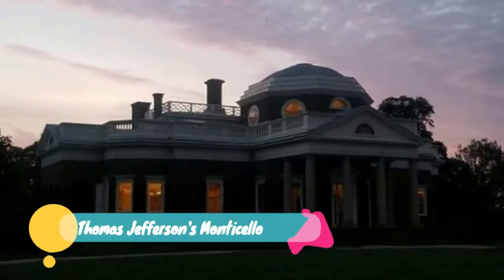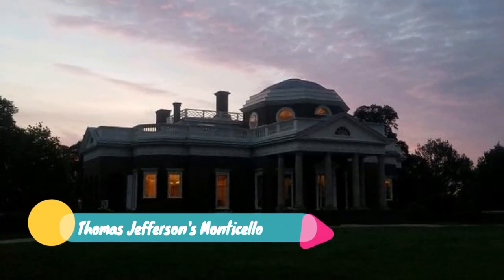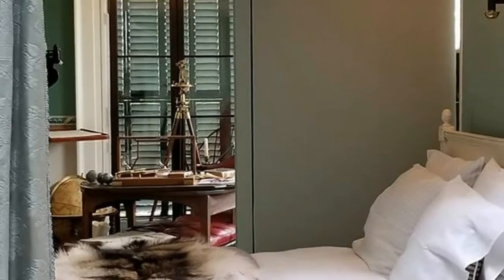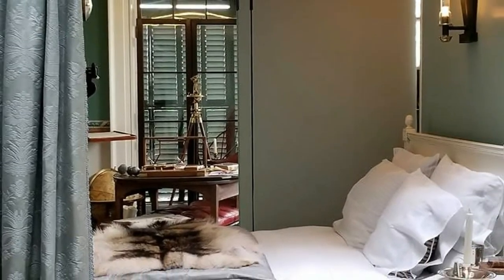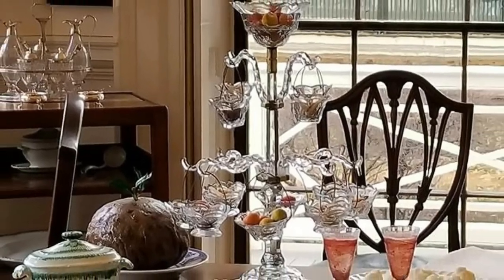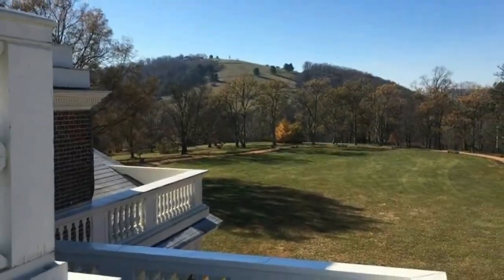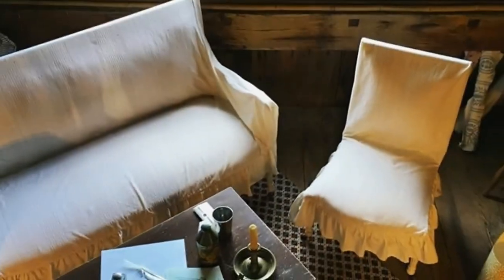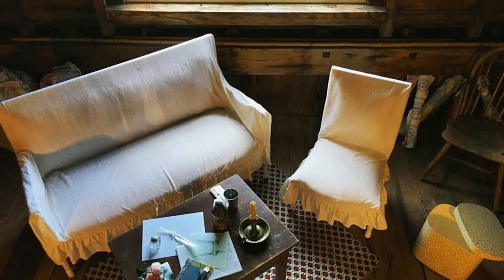Number one: Thomas Jefferson's Monticello. Designed and built by Thomas Jefferson, Monticello is a former tobacco plantation that was the primary residence of the third president of the United States. Jefferson began working on the home when he was only 26 years old and continued to work on the structure until he passed away in 1826. Jefferson's burial place is on the grounds in an area now known as the Monticello cemetery.